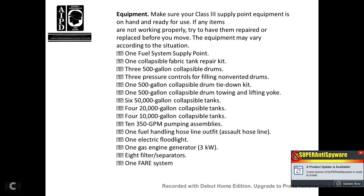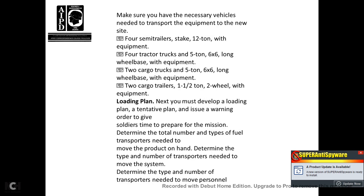The equipment may vary according to the situation but typically includes: one fuel system supply point, one collapsible fabric tank repair kit, three 500-gallon collapsible drums, three pressure controls for filling non-vented drums, one 500-gallon collapsible drum tie-down kit, one 500-gallon collapsible towing/lifting yoke, six 50,000-gallon collapsible tanks, four 20,000-gallon collapsible tanks, four 10,000-gallon collapsible tanks, ten 350-gallon-per-minute pump assemblies, one fuel handling hose line outfit, one assault hose line, one electrical floodlight, one engine generator at three kilowatts, eight filter separators, and one ferrous system. Required vehicles include semi-trailer stakes 12-ton with equipment, four tractor-trailers five-ton six-by-six long-wheelbase with equipment, and two cargo trucks one-and-a-half-ton two-wheel with equipment.